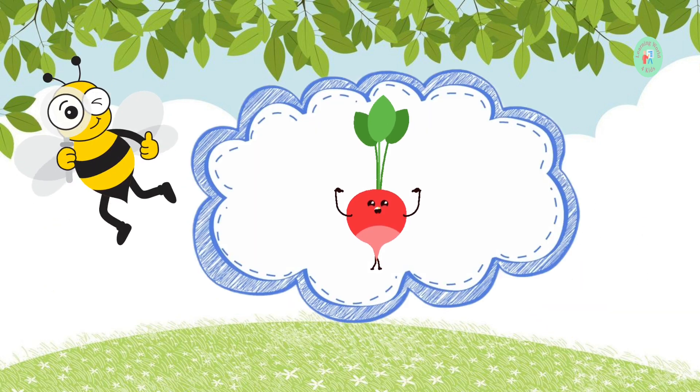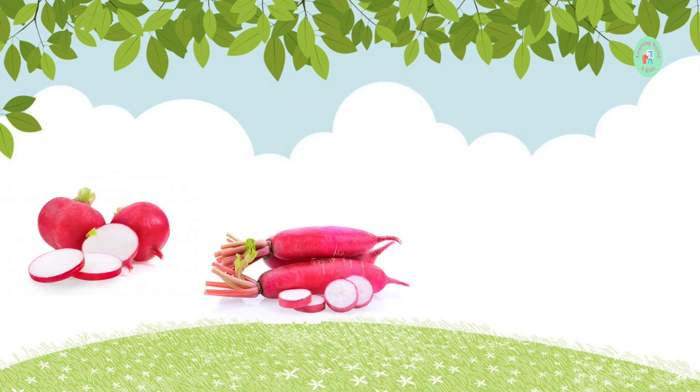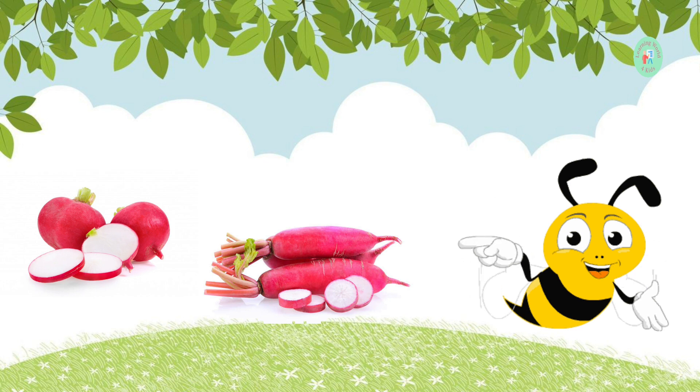This small, red vegetable adds a peppery flavor to salads. What is it? It's a radish. Radishes are spicy and colorful.